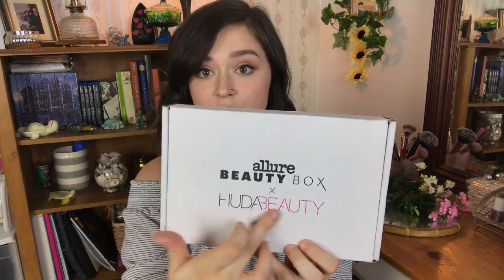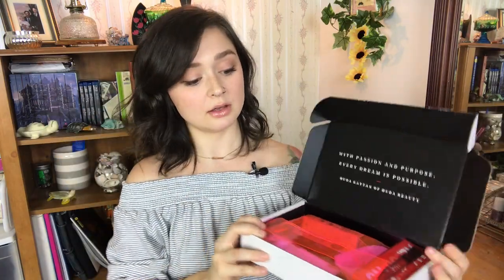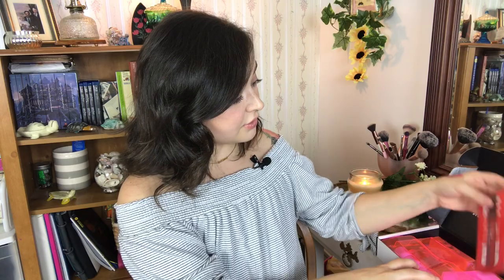This month Allure teamed up with Huda Beauty, which is pretty cool — it says it right there on the front of the box. I have to give it to Allure for their packaging. While I love the pink bubble mailer from Ipsy and the bag, opening the Allure box is just beautiful. I pay fifteen dollars and some change after tax, and I've had the Allure Beauty Box the longest and been the most loyal to it because I've stayed consistently happy.